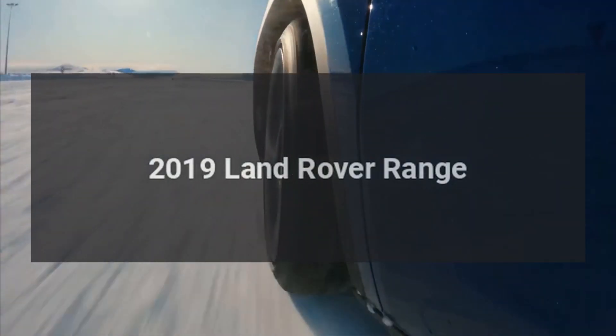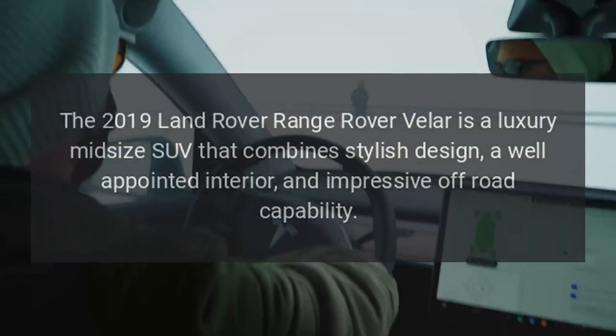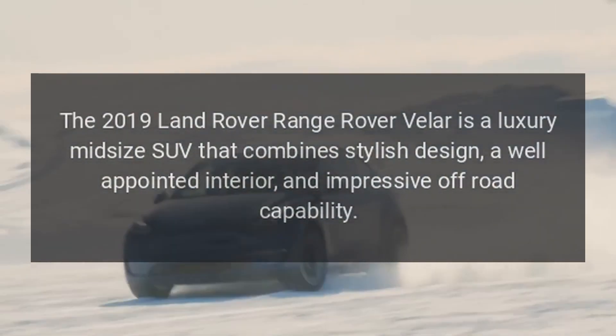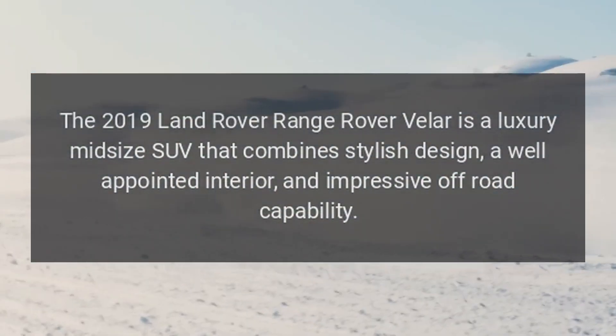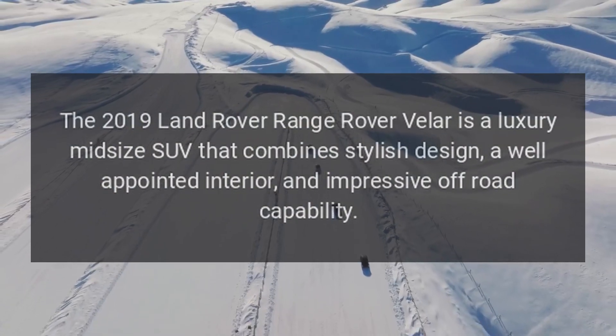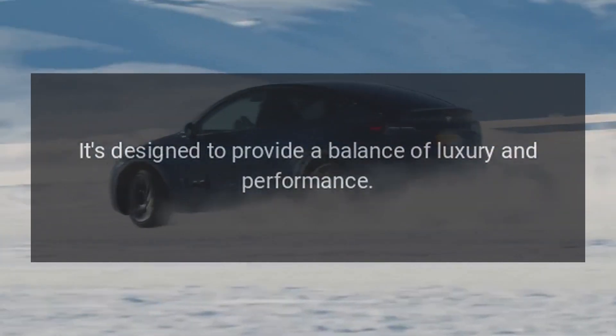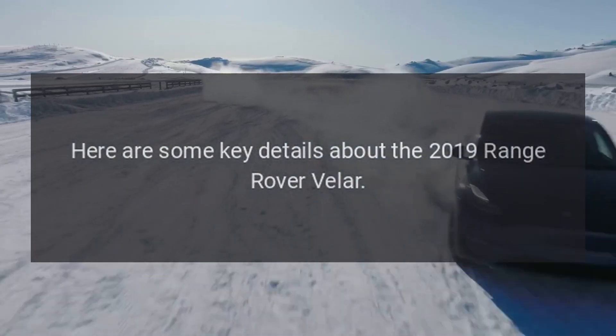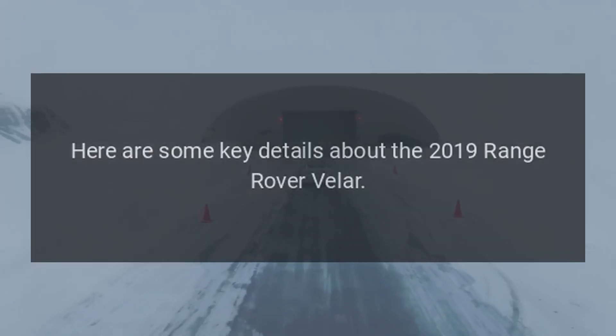The 2019 Land Rover Range Rover Velar is a luxury midsize SUV that combines stylish design, a well-appointed interior, and impressive off-road capability. It's designed to provide a balance of luxury and performance. Here are some key details about the 2019 Range Rover Velar.